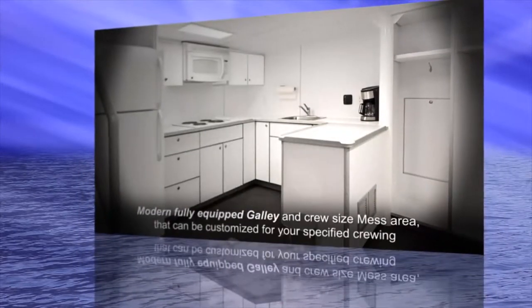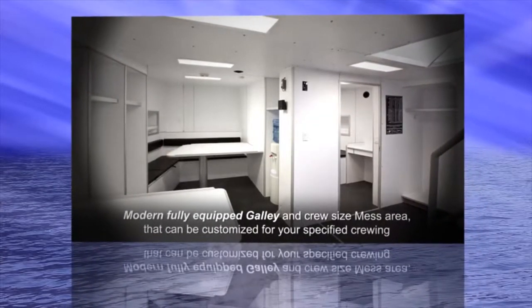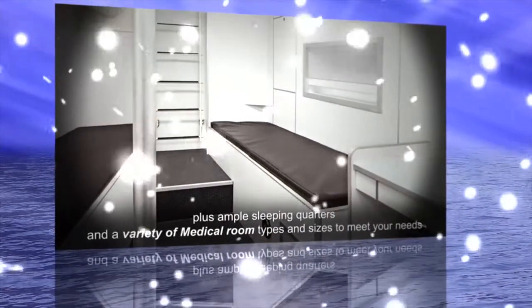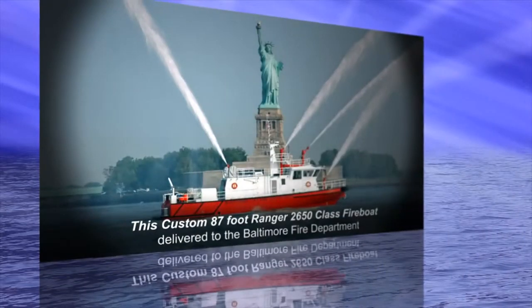A modern, fully equipped galley and crew-size mess area that can be customized for your specified crewing, plus ample sleeping quarters and a variety of medical room types and sizes to meet your needs.